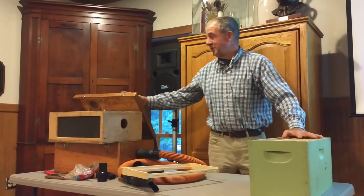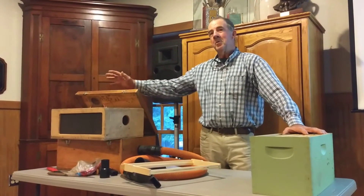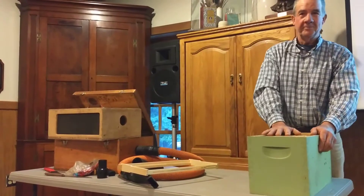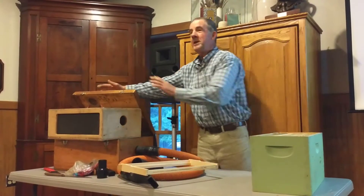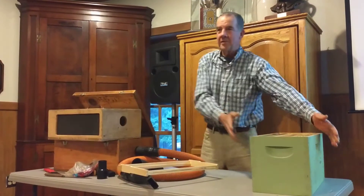So what I do after the ninth day, when the cells are all capped and brood cells are all capped, is I move this box over here and take the queen and move her back over here. So now my queen is over here in this location, and this box is over here.